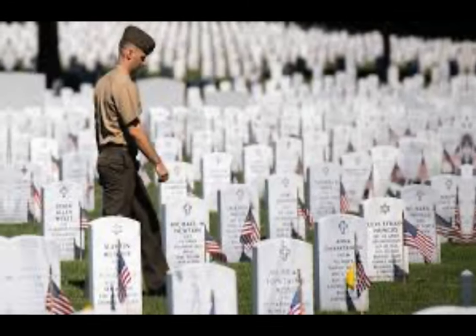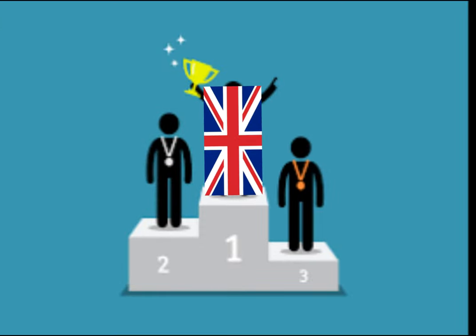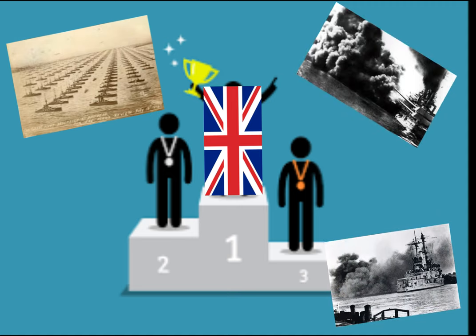This battle is remembered because it was the first clash of British dreadnoughts in history. It successfully showed the world the great naval power of Britain.